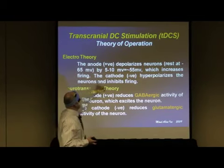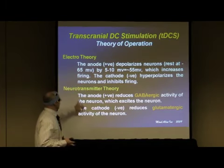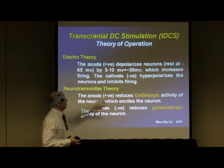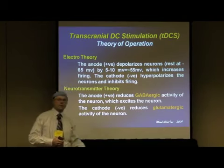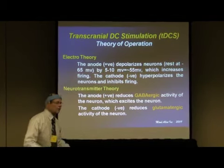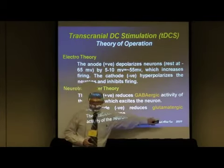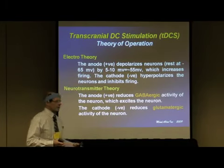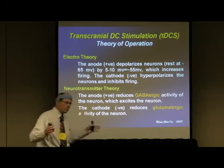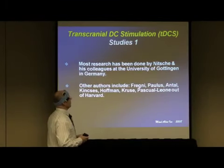You also push neurons further into hyperpolarization with the negative electrode. The other theory is that the anode reduces GABA activity at the synapse — GABA has a calming effect — and the cathode reduces glutamate at the synapse. Since glutamate has an excitatory effect, removing it calms activity down. Those are the two theories.